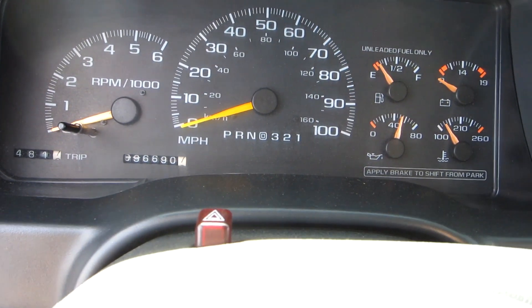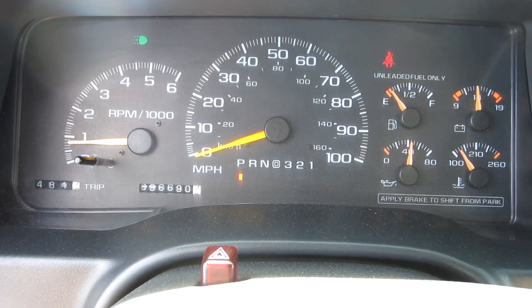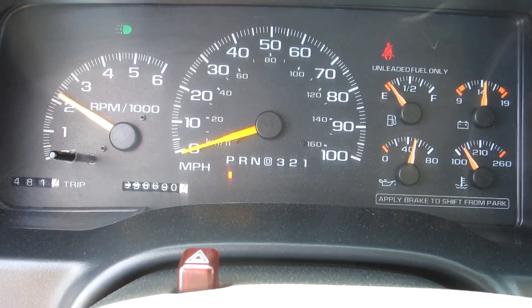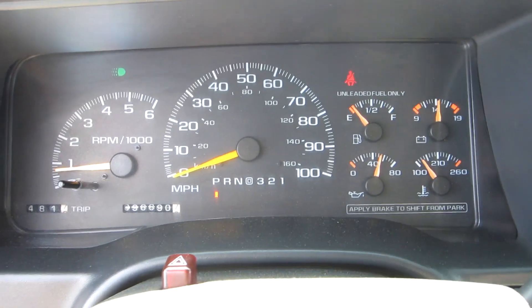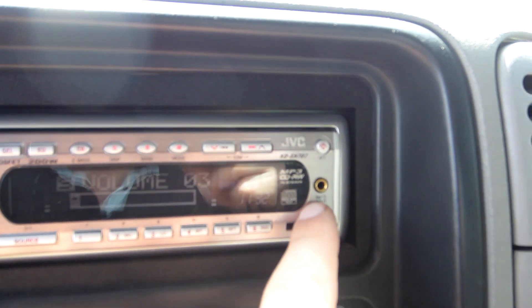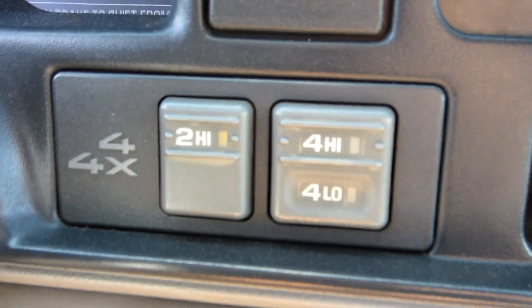This is a 1998 with 96,690 miles. The truck runs out and drives nice. Great oil pressure. It's got a JVC CD player with an MP3 input. There's your climate controls. Rear cargo lamp. Push button four wheel drive.